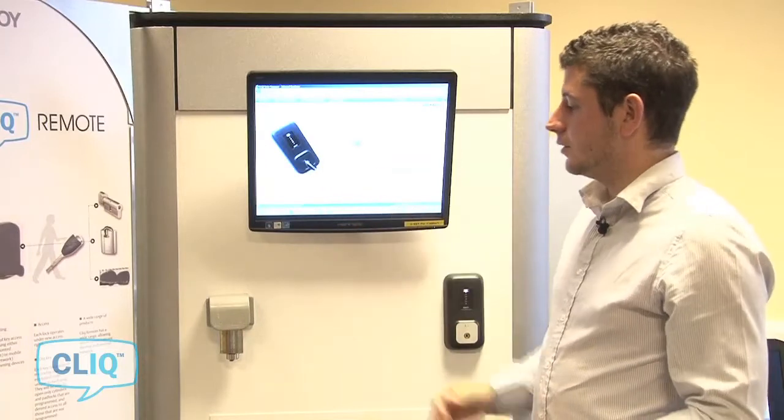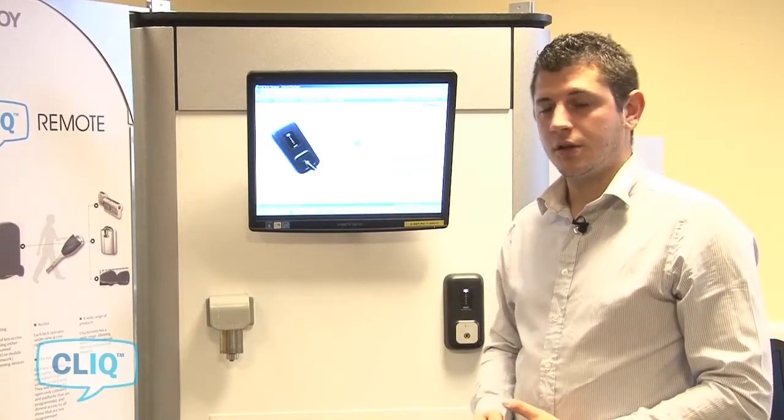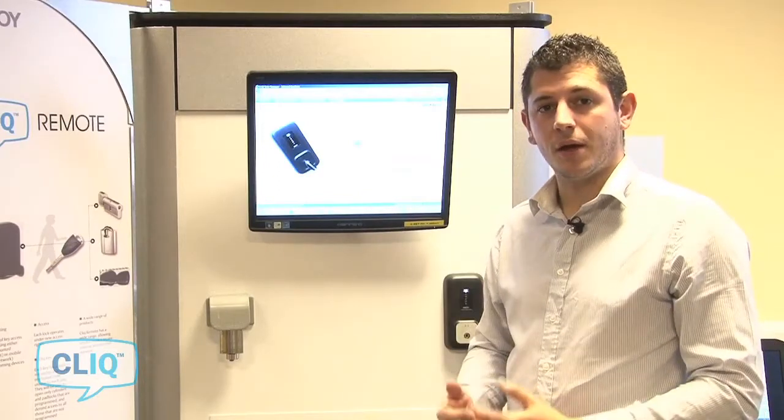That server environment can then be connected to from anywhere in the world, utilising an SSL encrypted connection. As long as you're authenticated you can gain access to your Qlik system from anywhere, from any internet connection.